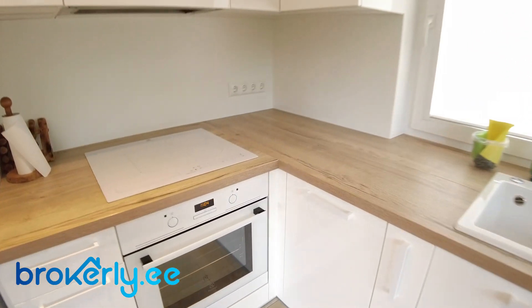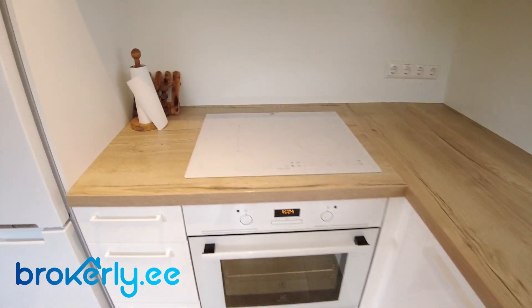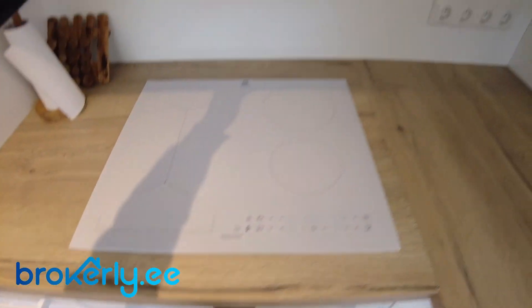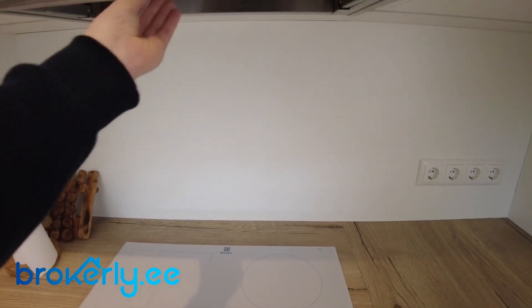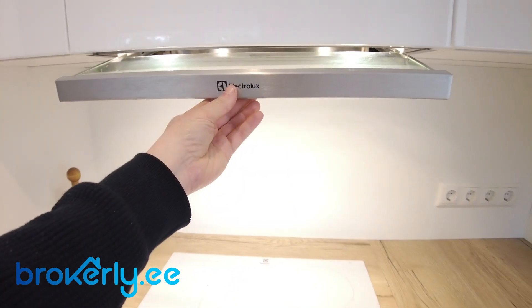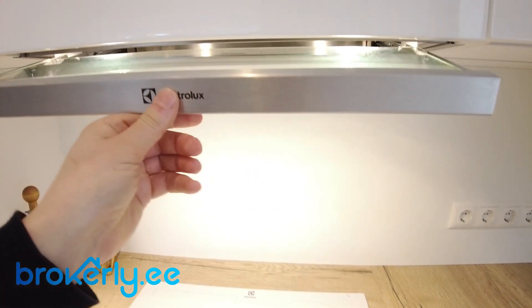So, a well-equipped kitchen with induction stove top, and you can switch it on.